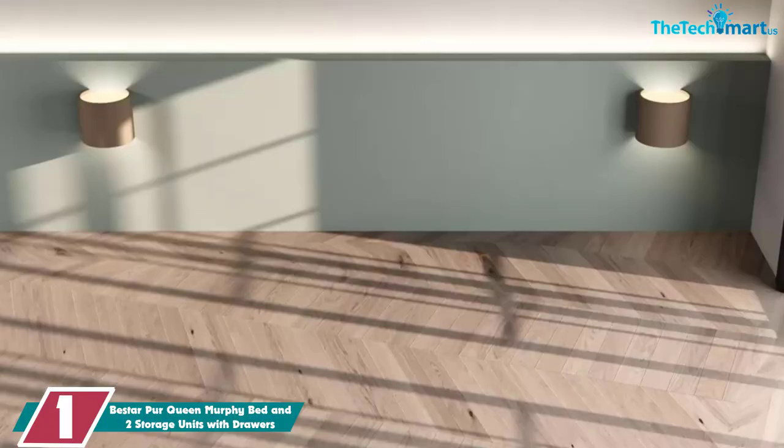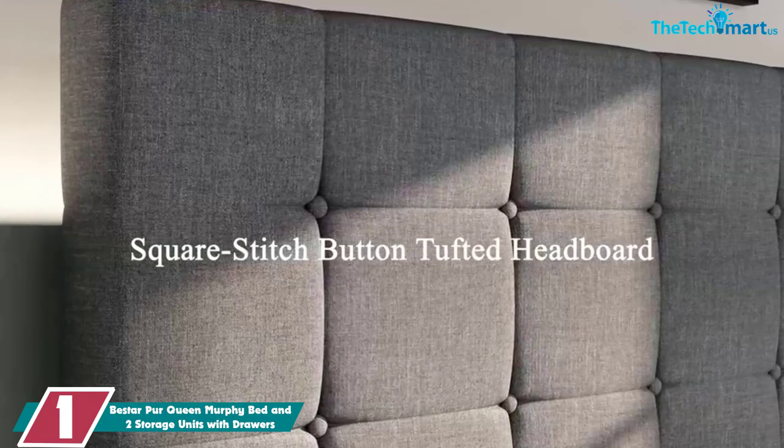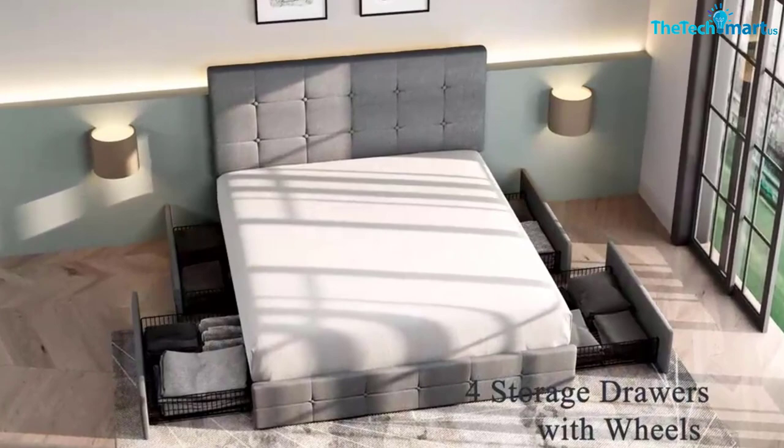And finally at number 1, we have the B-Star Pure Queen Murphy Bed and two storage units with drawers. Drawers are always an extra bonus especially if you're short on space, which is why we love B-Star's Queen Murphy Bed with two shelving units and drawers. The design alone makes this bed a viable choice for any room in your house, with the shaker-inspired trim and metal handles providing a stylish look, and the shelving giving you plenty of added storage space.